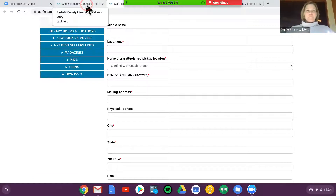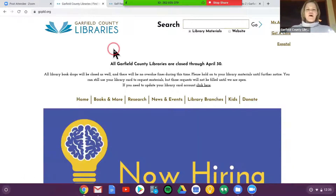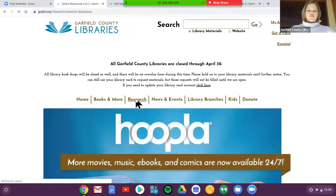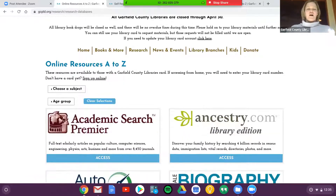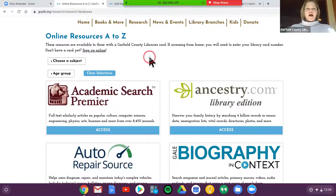I'm going to jump back to our home page. All of these resources are accessible through the research tab. You click on that, and these are our online resources from A to Z, listed in alphabetical order. All of these titles and buttons are links, and you can click on them to go to that database.